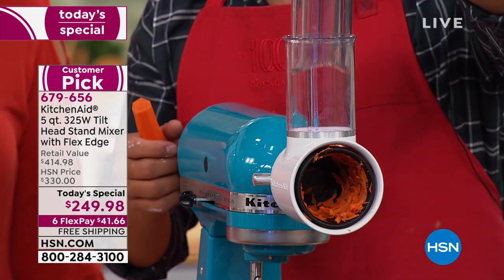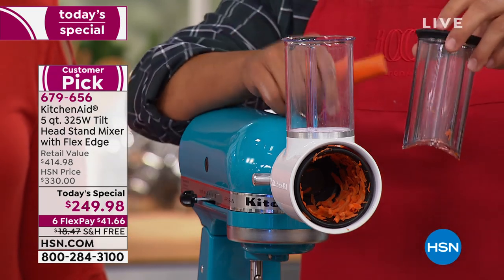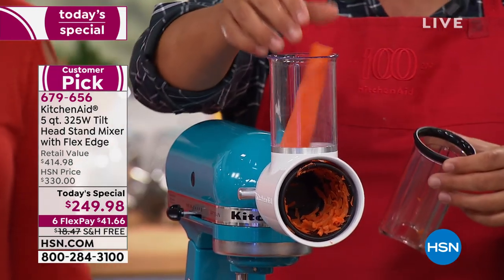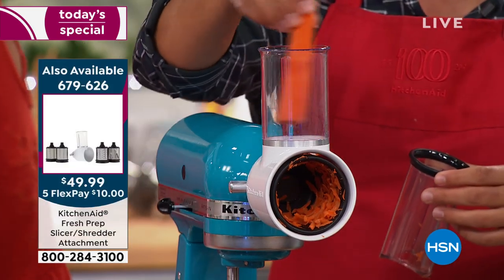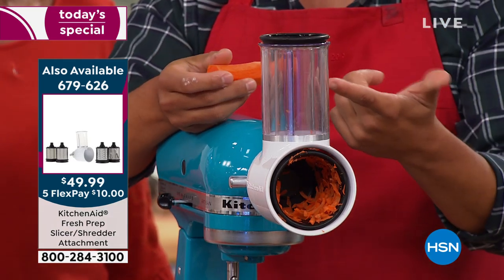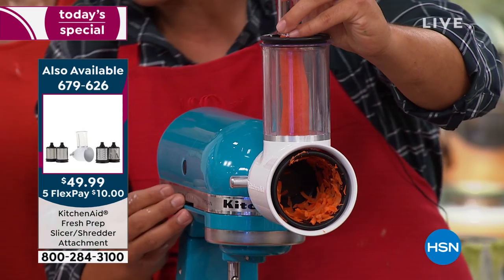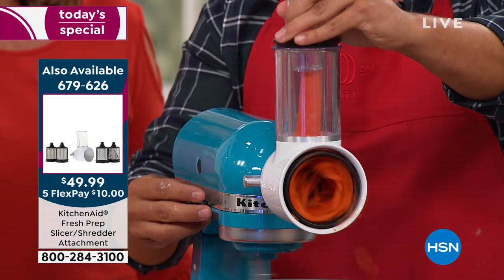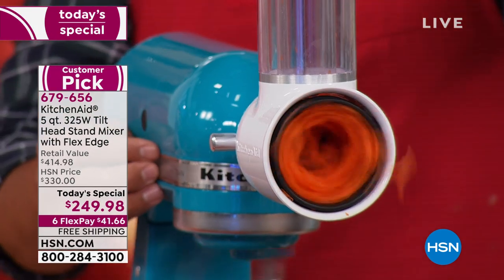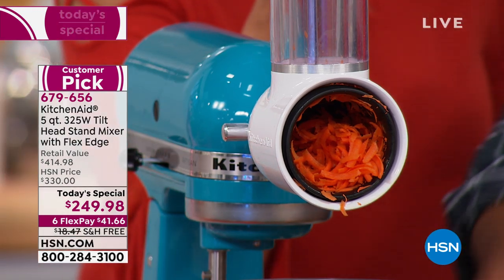The fresh prep slicer and grater attachment is one you're really going to use a lot. It comes with two different widths of openings, so whether you're slicing a cucumber or a carrot you get even, consistent results. I put in the guide and my plunger, turn it on at higher speed with everything locked into place, and these carrots just fly out — I'm just pushing down lightly and the fresh prep slicer is doing all the work. We're making those shredded carrots specifically for my carrot cake.